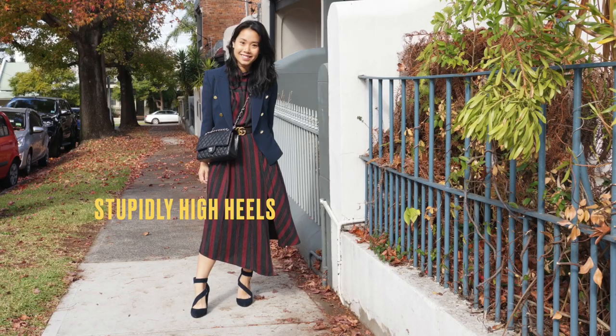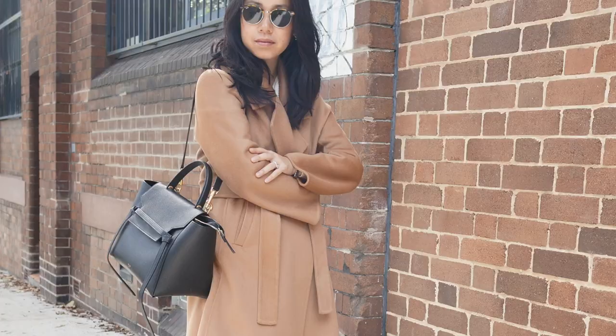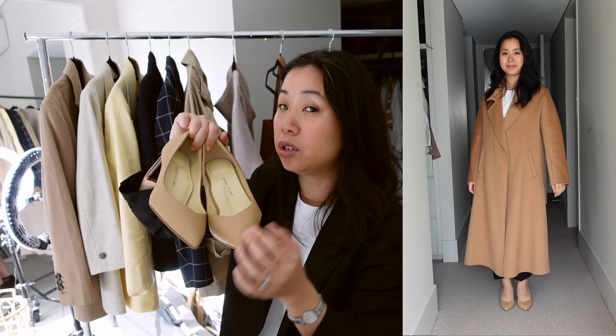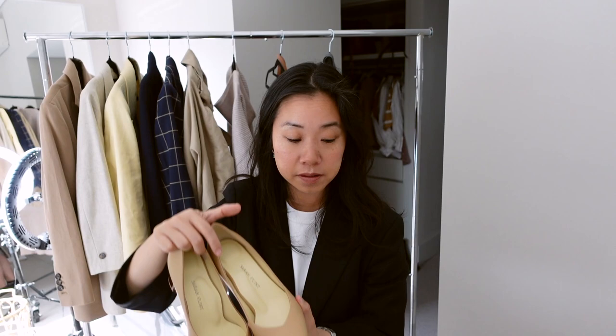My next tip relates to shoes: pointed toe shoes are generally more flattering than round toe shoes. That's not to say I don't wear round or almond toe shoes — I love them all — but when it comes to visually looking taller, pointed toe shoes reign supreme. Since I've lost the appetite for stupidly high heels, mid heels are now my limit. I have a pointed toe sling back from Dior which is quite low but makes me look taller, and mid block heels from Sarah Flint. Shoes in a nude color tone also generally make you look taller.